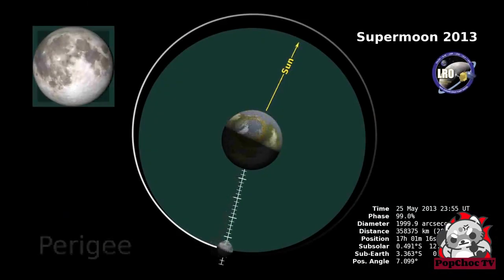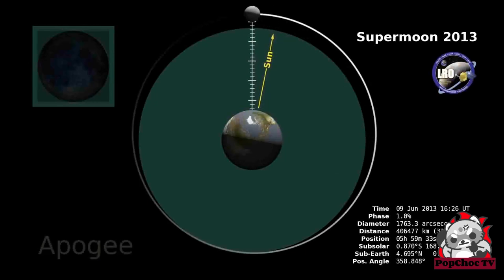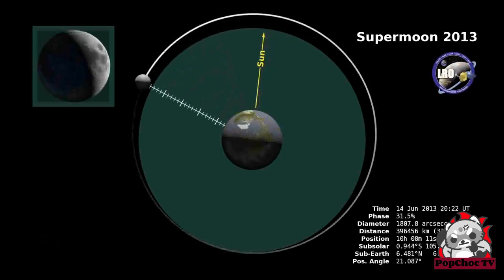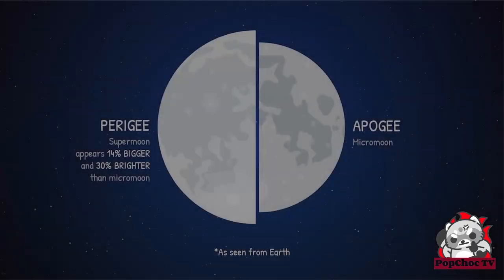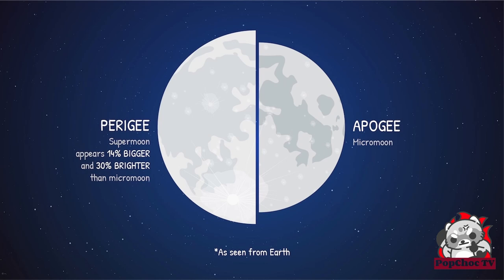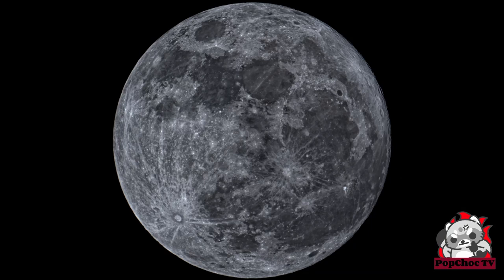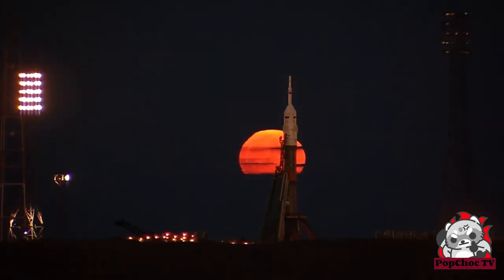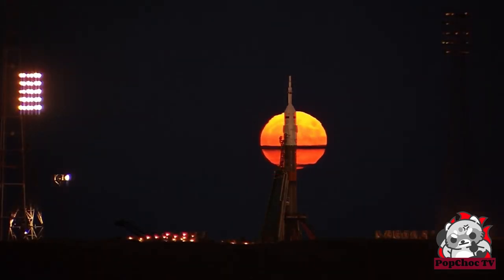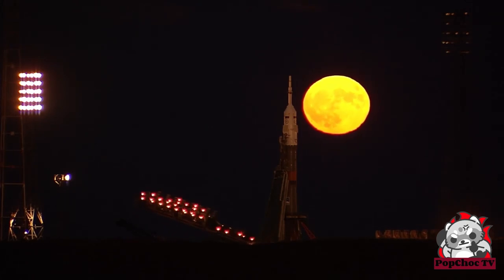At the 8th spot, we have supermoons and micromoons — when the moon appears larger or smaller than usual. Supermoons occur when the moon is at its closest point to Earth in its elliptical orbit, making it appear larger and brighter. Micromoons, on the other hand, occur when the moon is at its farthest point from Earth, making it appear smaller. Did you know that the apparent size of the moon can vary up to 14% and its brightness up to 30% between a supermoon and a micromoon? These events provide fantastic opportunities to capture stunning images of our natural satellite.